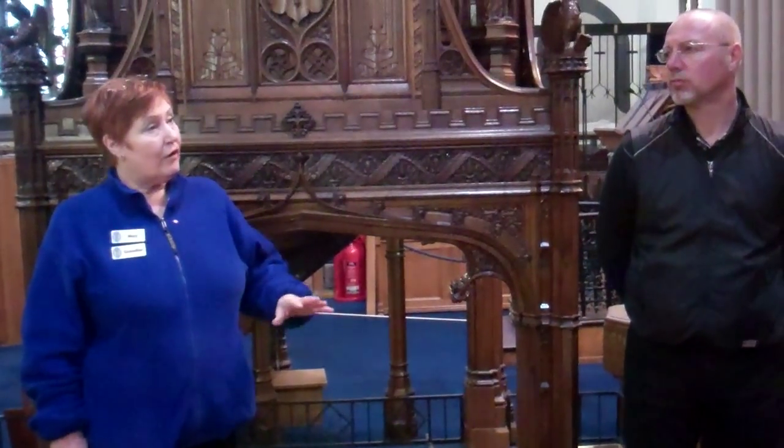They cleared the rubble away and built on the floor of the 12th century church. So under the wooden floor here are the stone flagstones that you would have found down the side aisles in the older part. When they cleared the church here, they discovered a tomb.